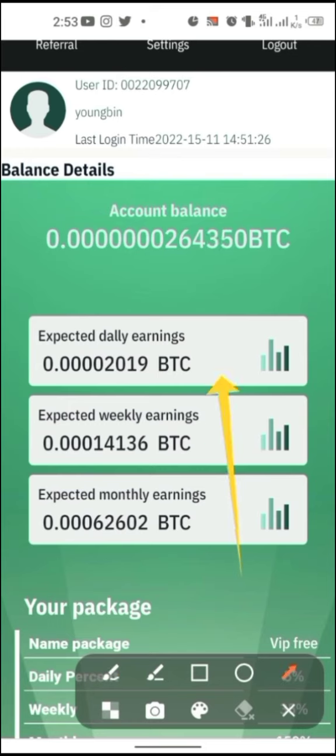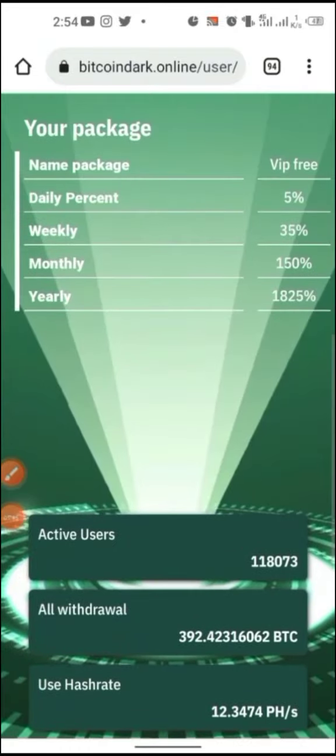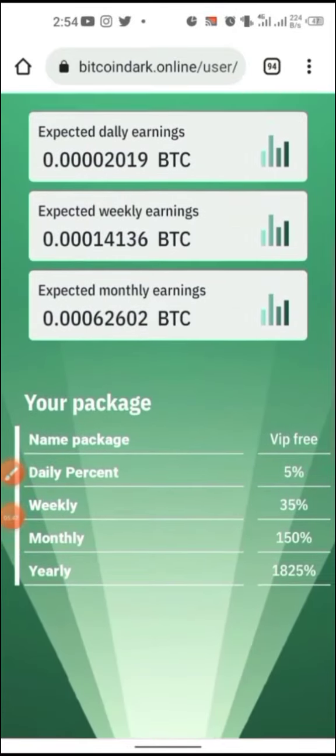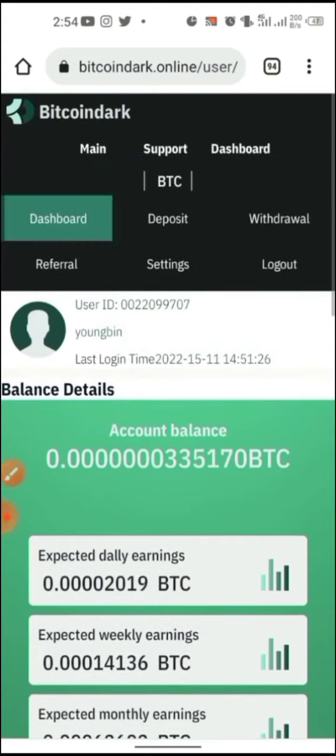Once you hit the start button for the first time, mining starts automatically as soon as you register. You just come back once the minimum withdrawal threshold is met. You can find the link in the description if you're willing to give it a trial — thank you for watching.